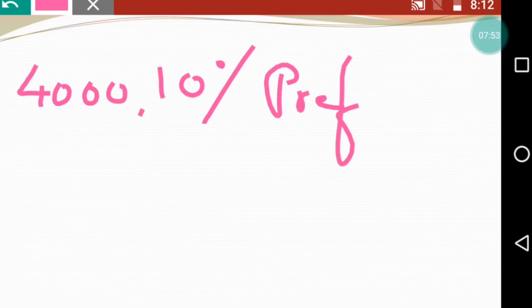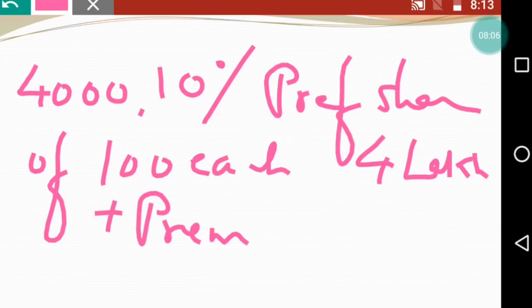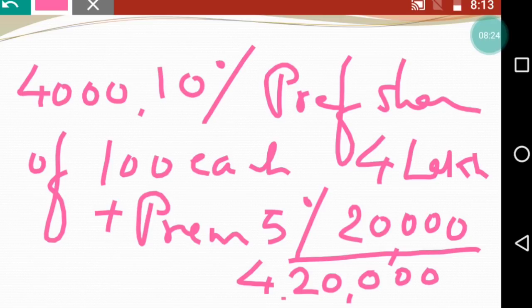4,000 shares हम उनको देंगे क्योंकि equal number देना है। 9% के बदले में 10% देंगे। तो 4,000 shares - 10% preference shares of ₹100 each - amount होगा ₹4,00,000। इस पर 5% premium add करेंगे - ₹4,00,000 का 5% = ₹20,000। तो preference का payment ₹4,20,000 होगा।